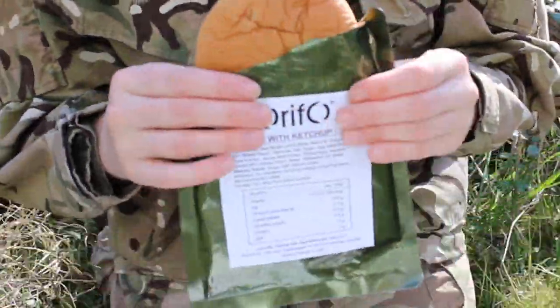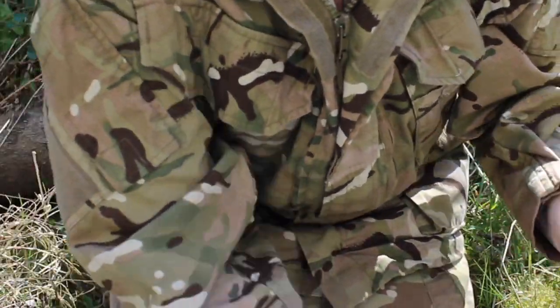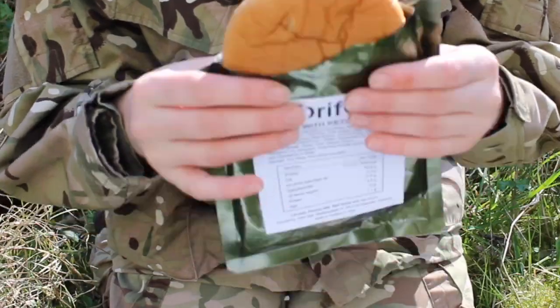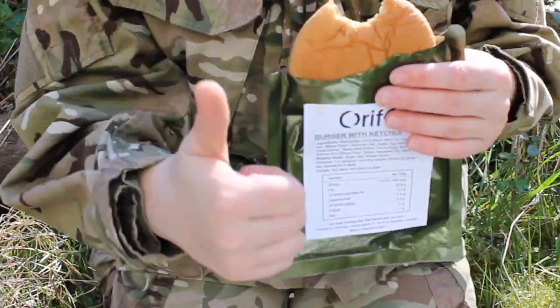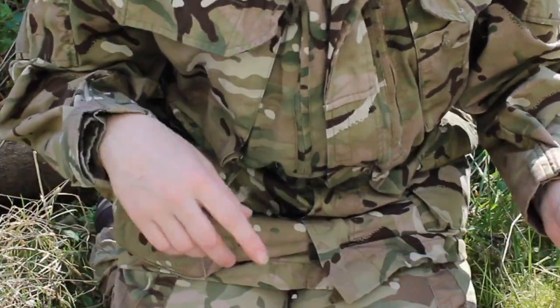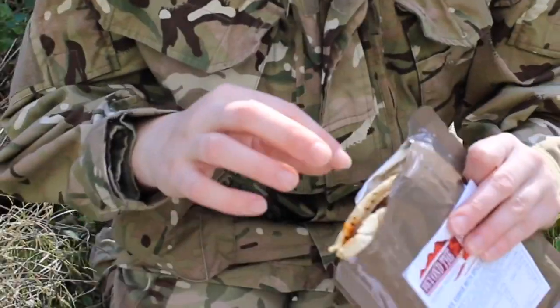We're back and as you can see the burger actually looks like a burger, which I wasn't expecting. The doner kebab however looks less appetizing, but I'm willing to give it a try. The burger tastes pretty good — it's almost exactly like the 99p cheeseburger from the well-known brand. I'll give this one a thumbs up. Now on to the next meal.